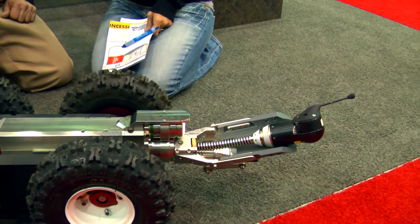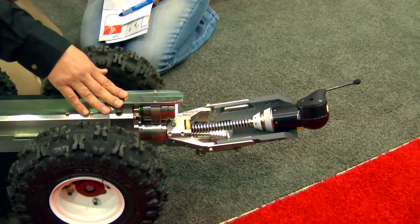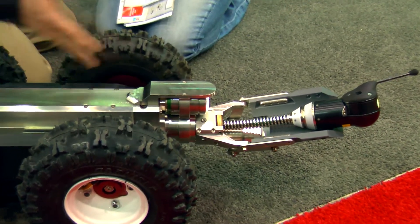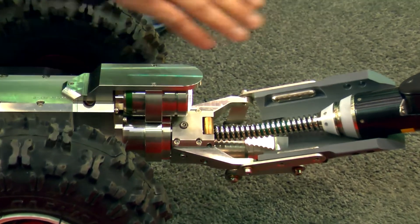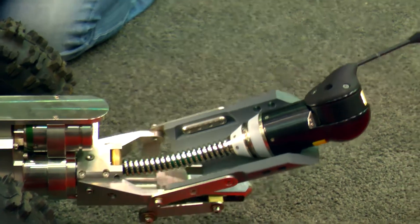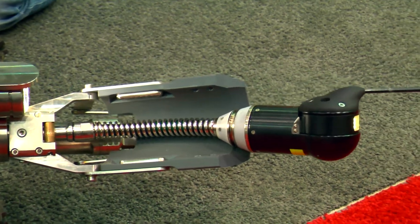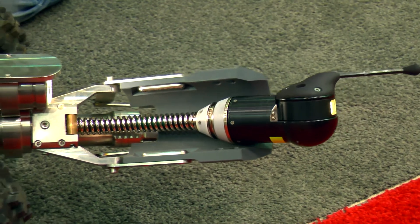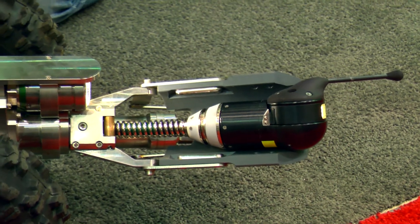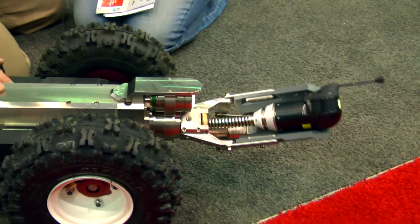We've got two cameras on one system. We have one main camera here that we call a spotter camera, and that camera gives you a view of your main line. We also have a small Panatil camera up here that can be used to do inspections for the main sewer line as well, and it's connected to an additional cable that our LUTS system drives up the service lines coming off the main line.